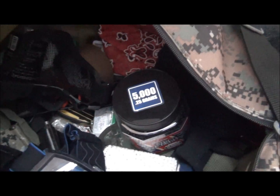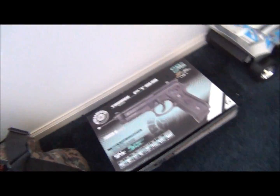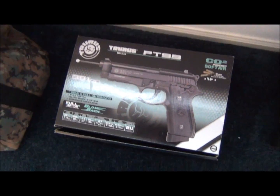Holsters, food, and some other stuff. Then we got my KWC Taurus right here in its box — it's a really good gun. I recommend it as a really good pistol if you're looking for a CO2 pistol.